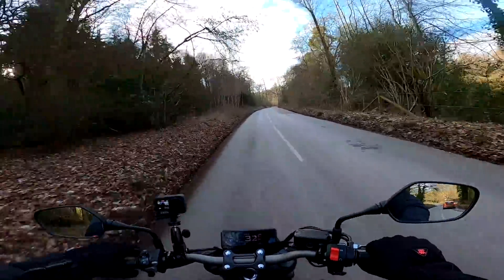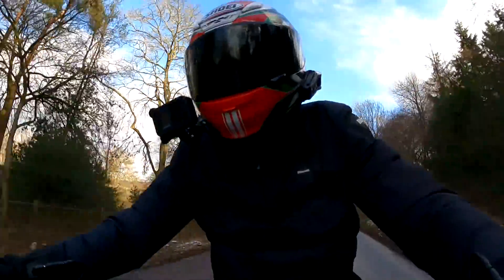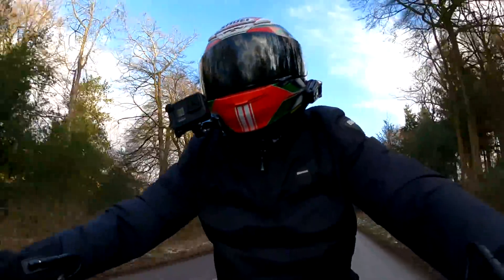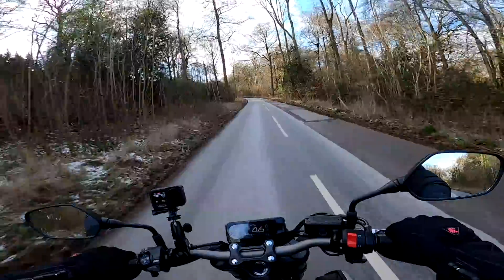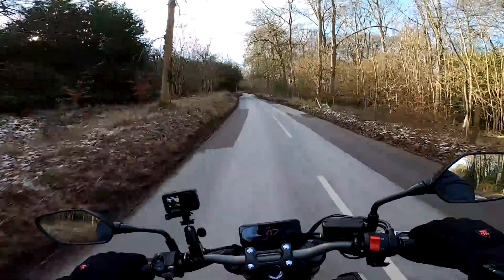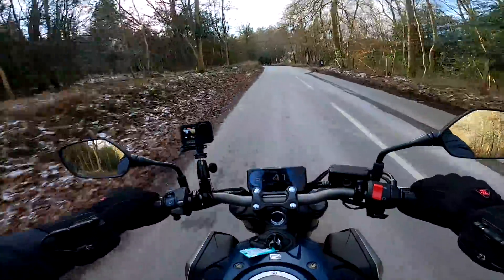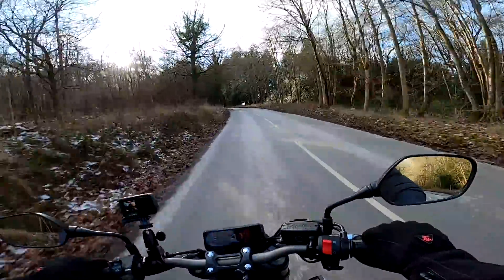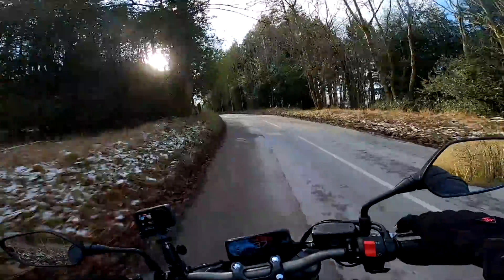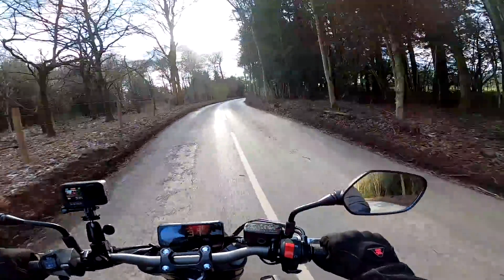The first thing that strikes you when you get on any new bike is what's the seating position like. On this I'd describe it as quite sporty. I'm not leant forward too much and there's no weight on my wrists, but my legs are tucked up quite tight in what I would call a sporty position. I thought this was gonna feel a bit like the Street Triple. In fact it feels a little bit more sporty.